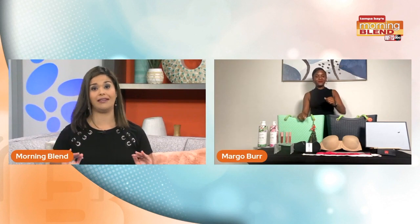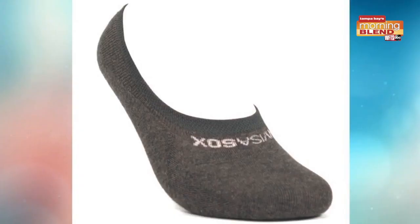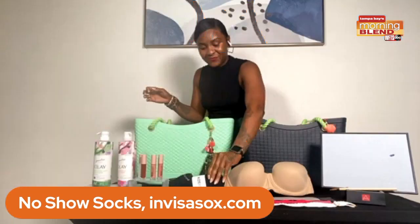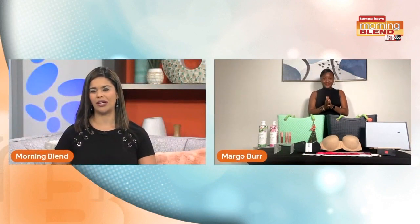Let's talk about our feet because we cannot forget about that. What do you have for us? We have our no-show socks from visitsocks.com. These retail for $16.95 and are made with incredibly soft cotton and spandex blend. These are soft, breathable, and they end annoying problems like odor, sweat, blisters, and even shoe damage. And they don't even show in your shoe. I have to tell you, those look amazing — can you wear those with slip-ons too?